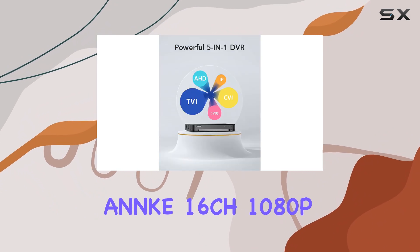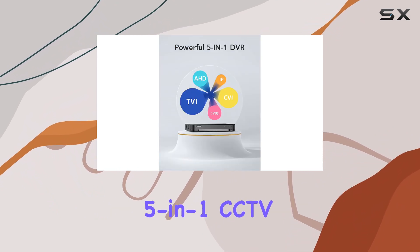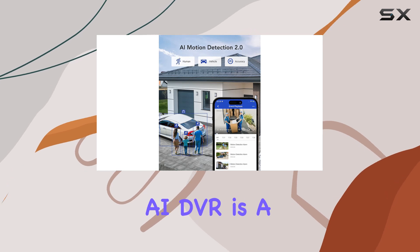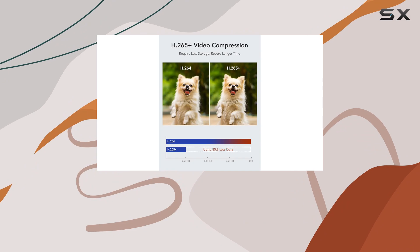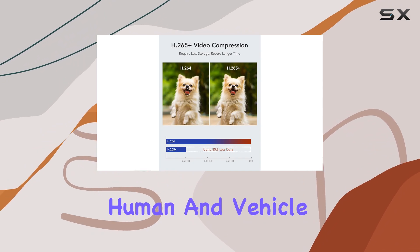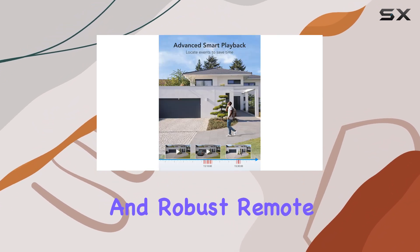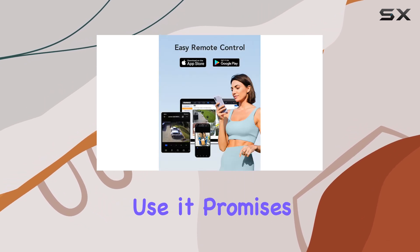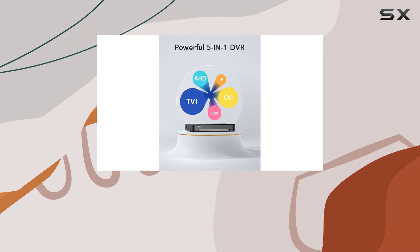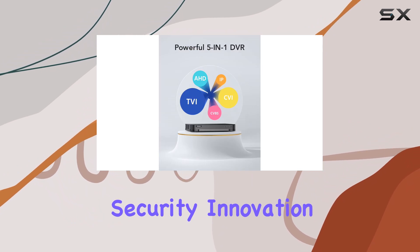In conclusion, the ANNKE 16CH 1080P Lite Hybrid 5-in-1 CCTV AI DVR is a commendable choice for anyone looking to upgrade their surveillance setup with advanced features like human and vehicle detection, efficient storage management, and robust remote access capabilities. Whether for home or business use, it promises reliable performance backed by ANNKE's commitment to security innovation.